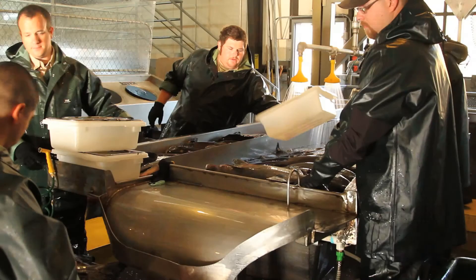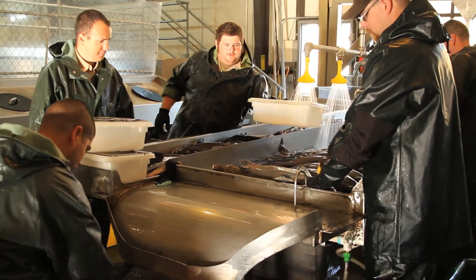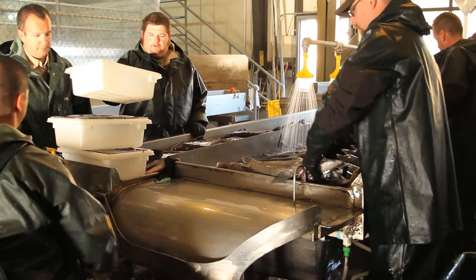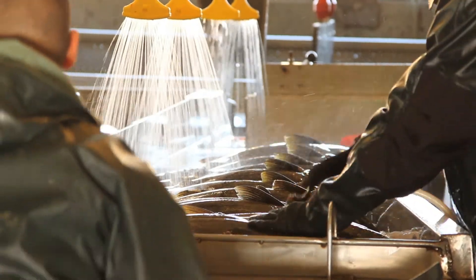The edible ones go to Food Link — they get processed in Washington and then brought back down to Food Link, which distributes them to food kitchens, shelters, and similar organizations. The inedible ones go to a rendering plant for dog food and cat food.